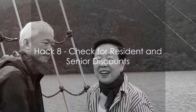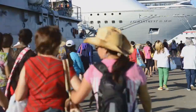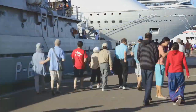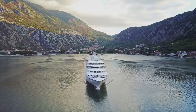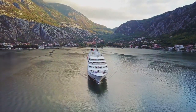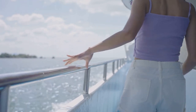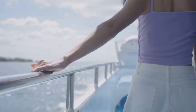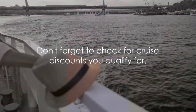Are you a resident or a senior? You could be in for a treat. Many cruise lines offer special discounts for residents of certain regions or for senior citizens — a little-known hack that could save you some serious dough. For instance, if you live in Florida, you might get a discounted rate on Caribbean cruises. Or if you're from Alaska, you could avail of a lower price for Alaskan voyages. These resident discounts are a way for cruise lines to fill up their cabins, especially during off-peak seasons. Senior discounts are a way to honor those of a certain age, usually starting from 55 or 60, and could be anywhere from a few percentage points off your fare to a significant reduction, depending on the cruise line and the specific voyage. Always remember to ask about these discounts when booking your cruise — it's not always advertised, but it's definitely worth checking out.